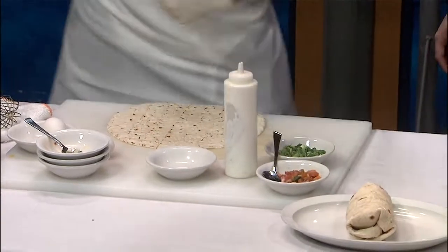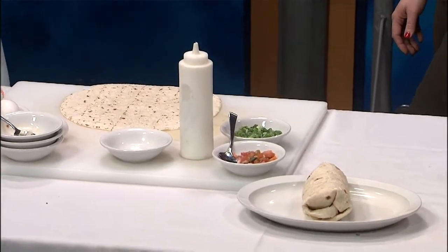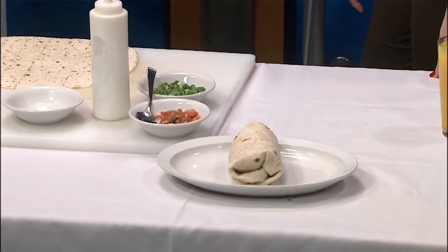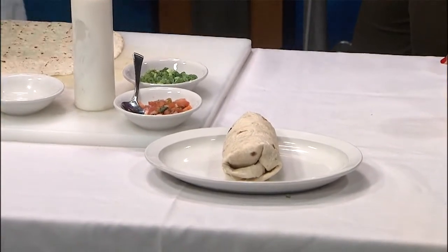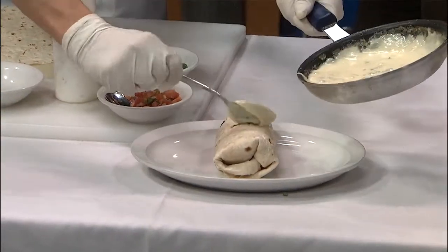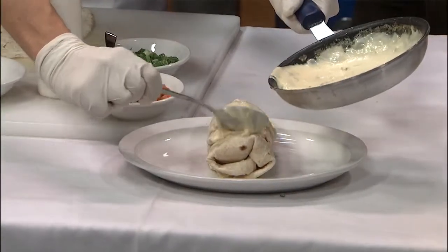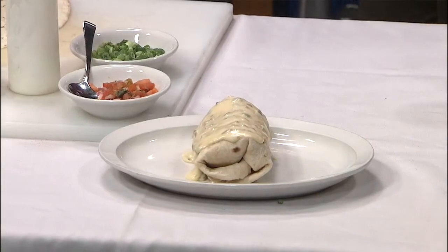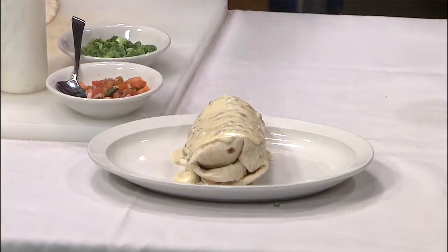We're going to put it on this plate. And then this queso fundido — it's very touchy. It turns brown if you get it too hot, and if it's too cold it's too thick, so it's kind of a little happy medium you've got to hit on that. So we're going to pour a little bit of this on here. And then we garnish it with some sour cream, some pico, some green onions. And your finished product is right there.